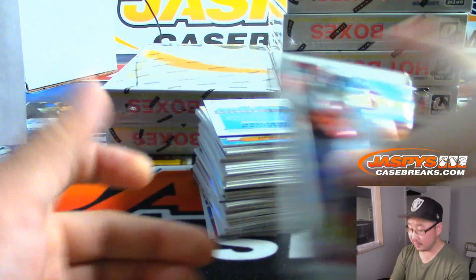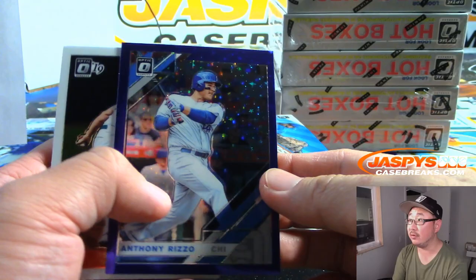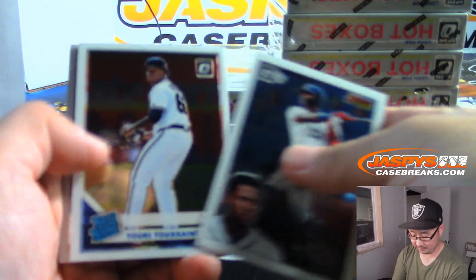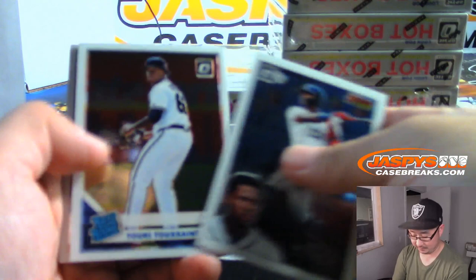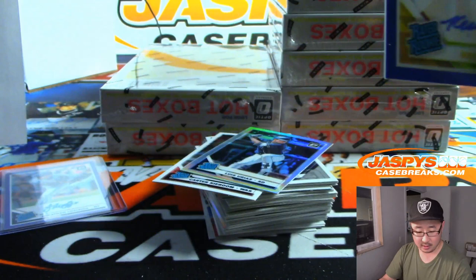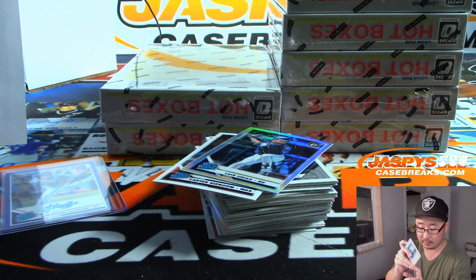Alright, next box — here we go. Looks like Jonathan Loisega is our first autograph: rated rookie auto going to George, who got the Yankees straight up, 21 out of 125. There's Anthony Rizzo to 125 — you can kind of see the sparkliness in the background. And we've got another Kevin Kramer — another Pirates autograph for George, two and two. 26 out of 75 on that one — starting your Kevin Kramer PC.